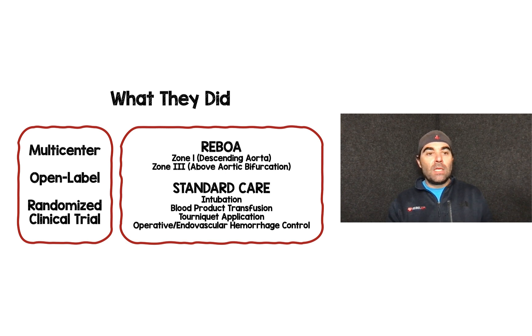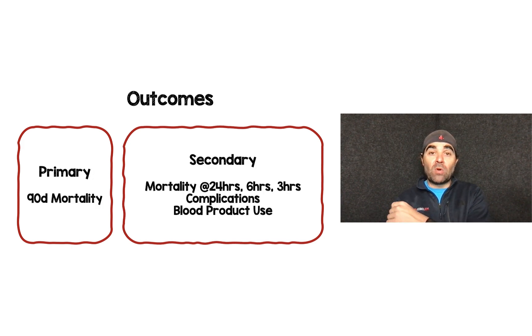This was a multi-center, open-label, randomized clinical trial. REBOA was defined as inflation of the balloon in zone 1, which is the descending aorta, or zone 3, which is above the aortic bifurcation. Standard care included intubation, blood product transfusion, tourniquet application, and operative or endovascular hemorrhage control. The two arms were REBOA plus standard care, or standard care alone.